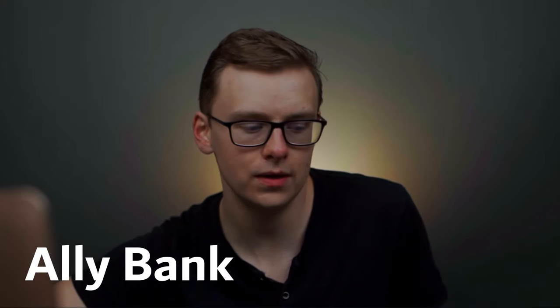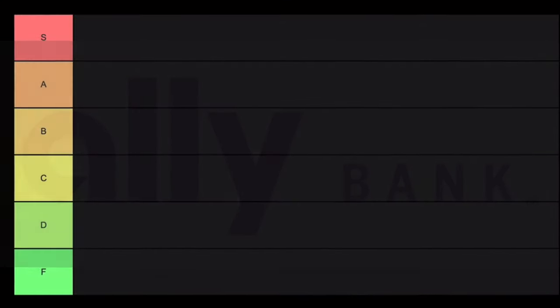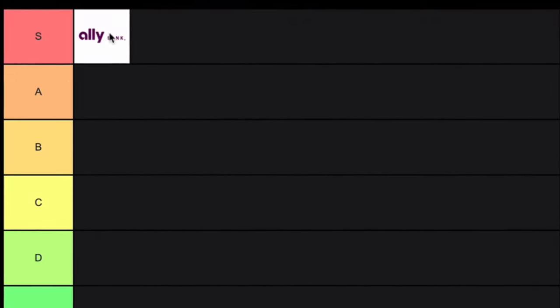We're starting off with the A's. Ally Bank is a very solid choice overall. Every single area you look, it just checks the box everywhere. It's cheap, easy to use, great app, really good interest rates. It's just really solid. Overall this one is going into S tier.